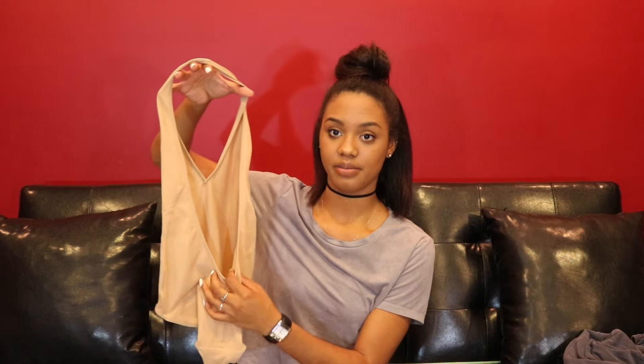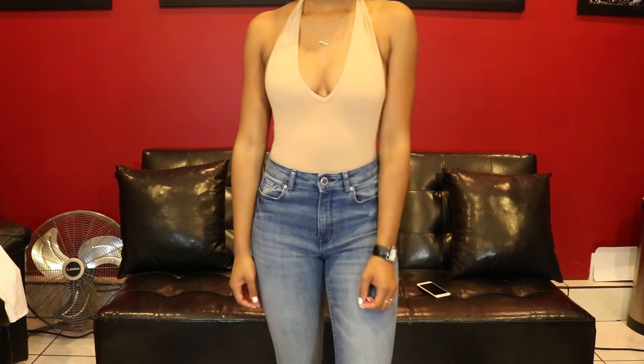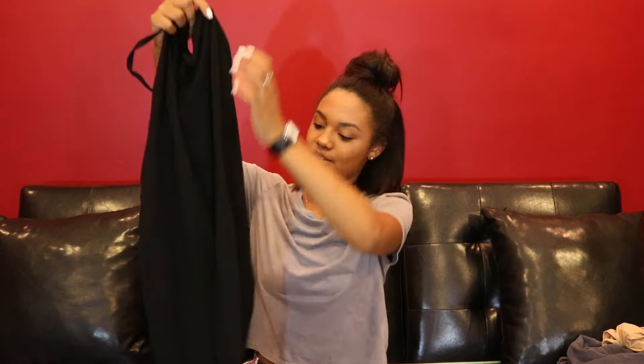Moving on to American Apparel, which has recently become one of my favorite go-to stores, especially for basic pieces. To start off, I got one of their bodysuits — this is a nude deep plunge halter bodysuit with the back completely out. I really like it and it's super comfortable. I especially like the fact that it doesn't have a button or snap on it, because those are so uncomfortable.